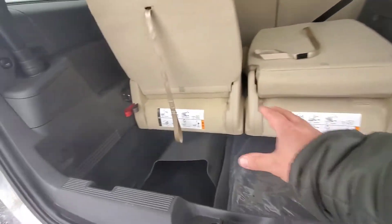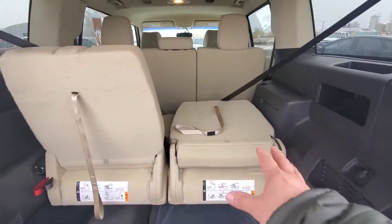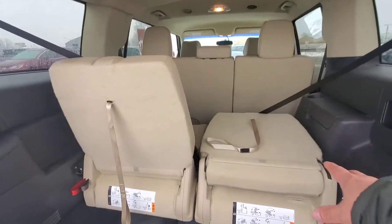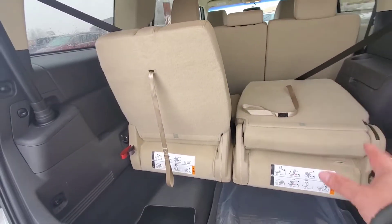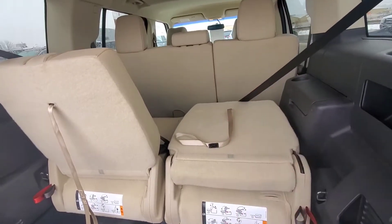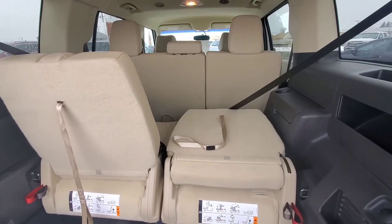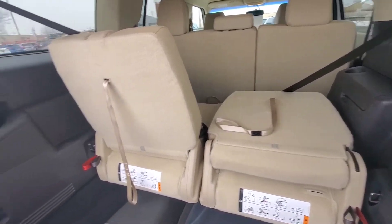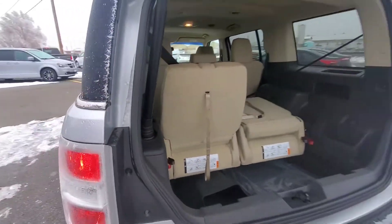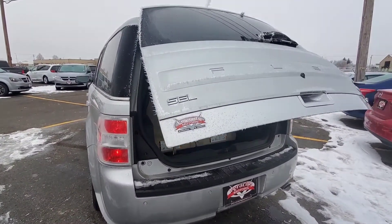Nice big storage area back here. We do have the stow and go seats for the back row third row. We have a 12 volt here. That gives you an idea of the cargo area with these seats folded down. These back seats do also fold down, so you would have a whole large area here of storage if you need it. We'll push the button here — gives you a couple of beeps to get out of the way. Closes right up.